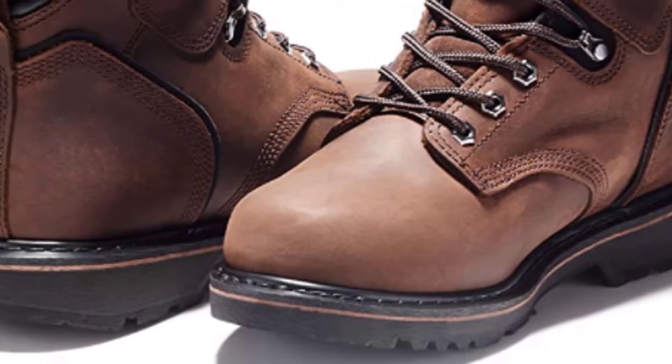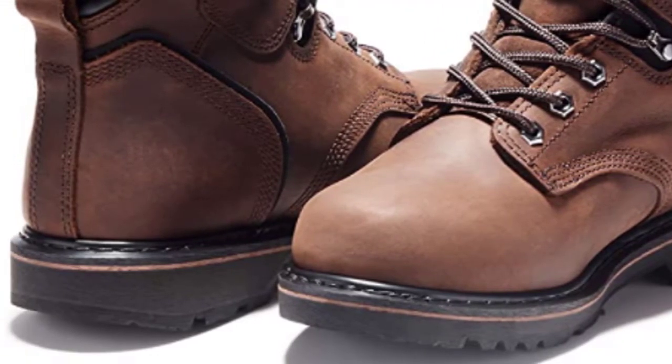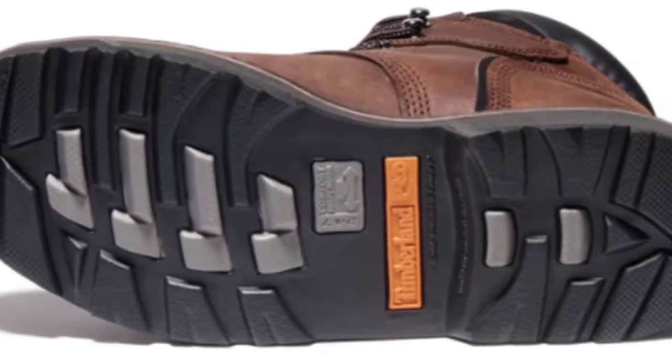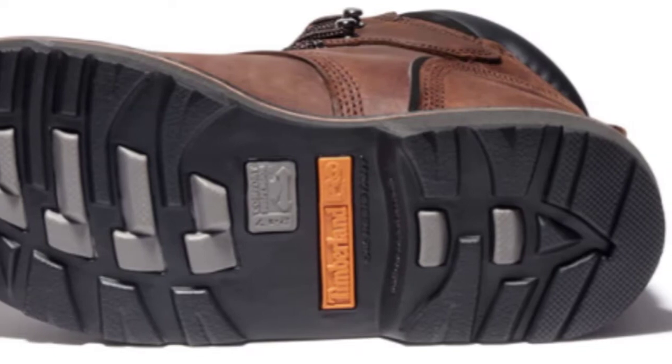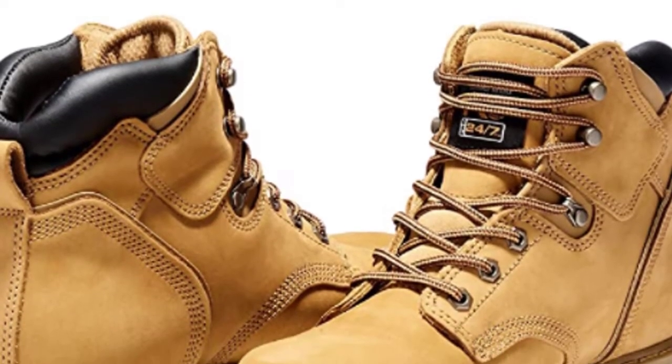With electrical hazard protection and slip- and oil-resistant soles, they deliver optimal performance on the job all day long. Designed for optimal performance and comfort on the job, Timberland PRO Rugged Work Boots offer the best in Timberland PRO craftsmanship and classic styling.